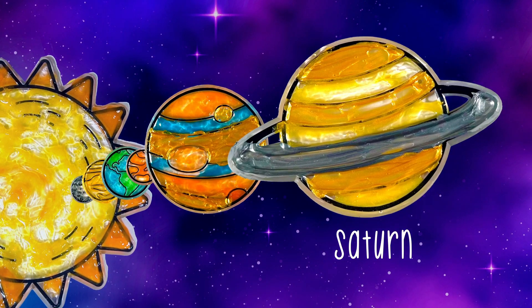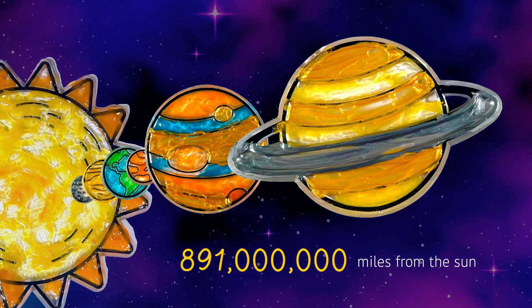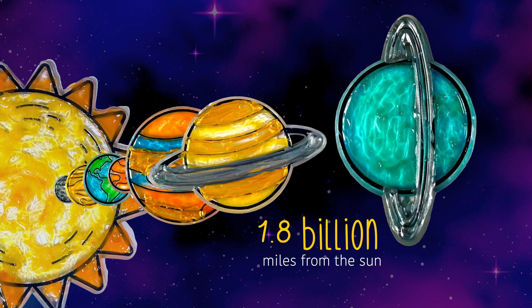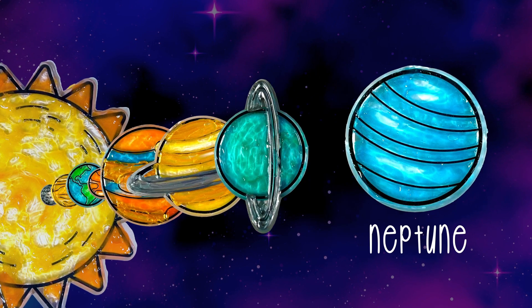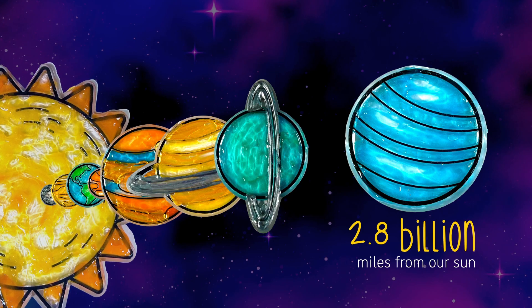Saturn, the planet with rings, is 891 million miles from the sun. Uranus is 1.8 billion miles from the sun. And our last planet, Neptune, is 2.8 billion miles from our sun.